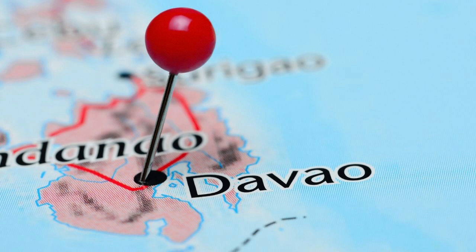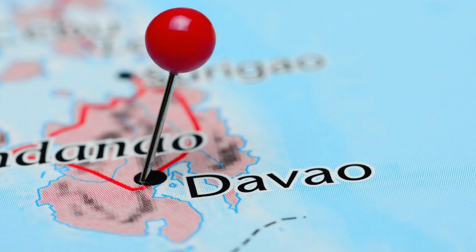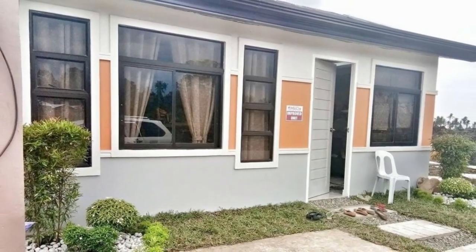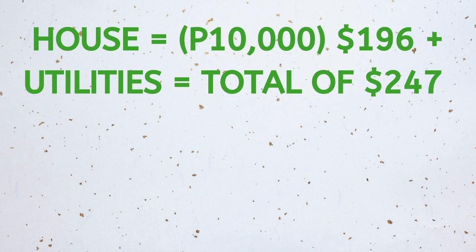I chose Davao City, as there are plenty of nice houses close to the city centre. I found a small one-bedroom house in a nice neighbourhood for 10,000 pesos, which comes to around $196. If we then add the utilities, this reaches $247 in total.